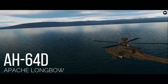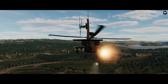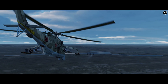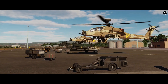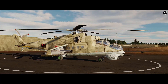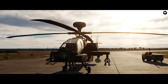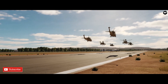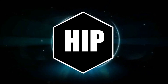The Apache Longbow. The Hind. Incredible attack helicopters that will make their way to DCS World this year. Proven in battle and highly recognized around the world, their pure presence on the battlefield can deter any opponent from even thinking of an attack. Tonight, these iconic helicopters are put side by side as we take a closer look at what we can expect from them in DCS World. This and more on How I Play.